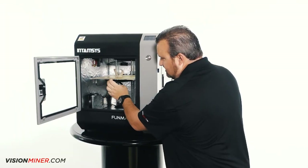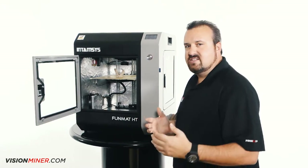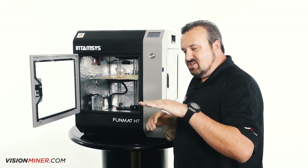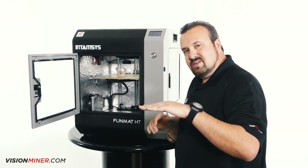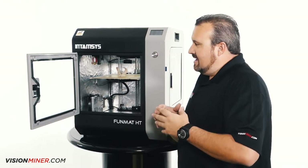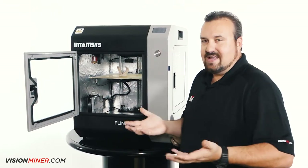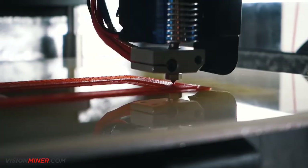And then my favorite is this bed. A lot of beds on the market, the structure isn't built rigid enough. So as you're printing, your bed will sometimes bounce and vibrate and it's not good for the print. It affects the quality — hands down it affects the quality — and I didn't want that.